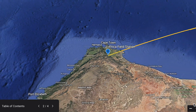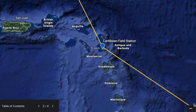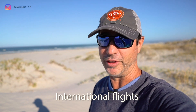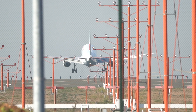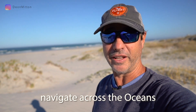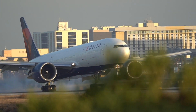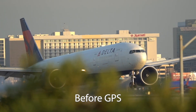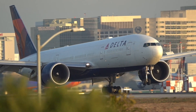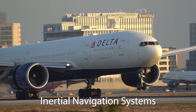Long before GPS was a thing, international flights crossing the oceans had to rely on navigation systems accurate and reliable enough to get them to their destination. There were systems put in place that had nothing to do with radio technology — disconnected from radio systems and the advances with GPS. Prior to GPS, the systems installed in long-haul aircraft were known as inertial navigation systems, INS.